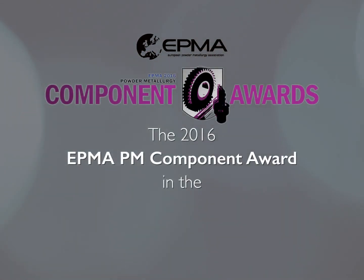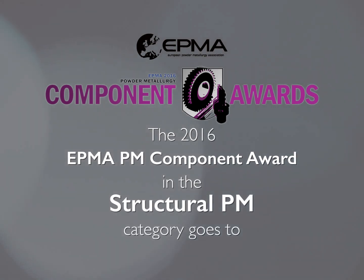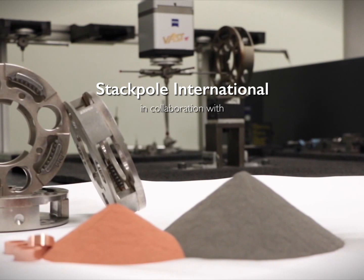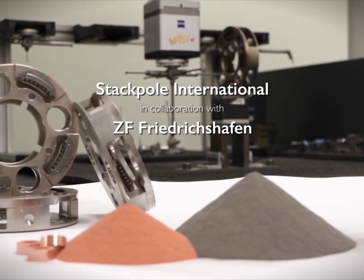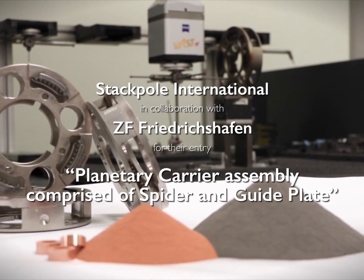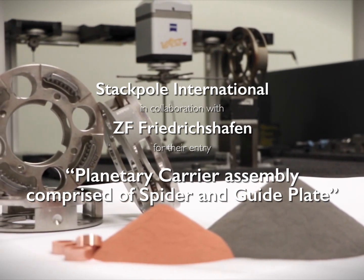The 2016 EPMA PM Component Award in the Structural PM category goes to Stackpole International in collaboration with ZF Friedrichshafen for their entry Planetary Carrier Assembly comprised of spider and guide plate.